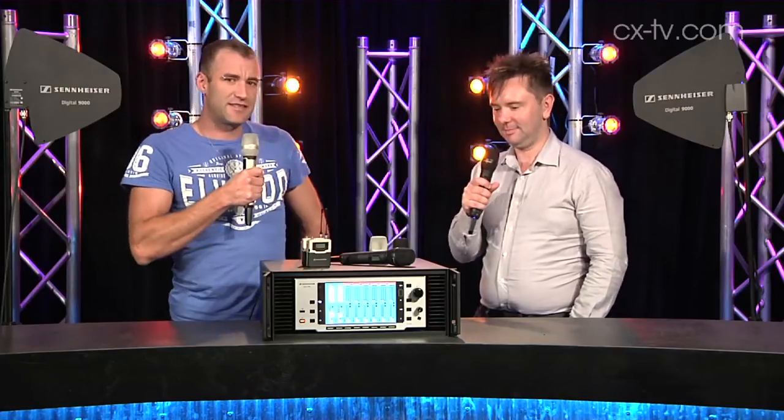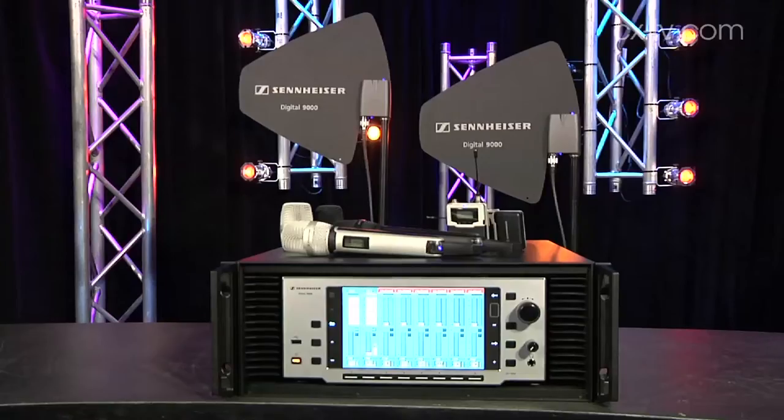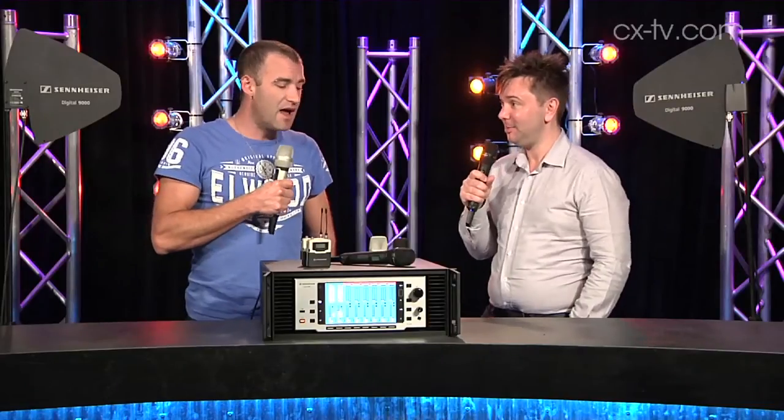Jason, welcome to Gearbox. This is probably the most expensive radio microphone I've ever held. It is — it's a very impressive piece of gear, Jimmy. This is upwards of $10,000 a channel, I believe.